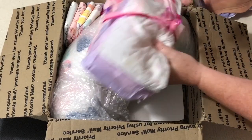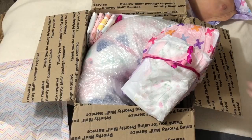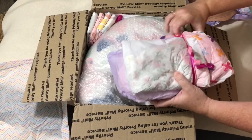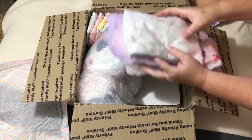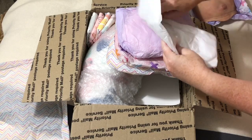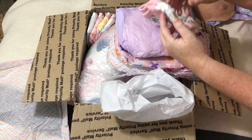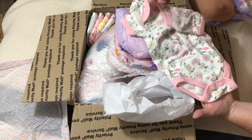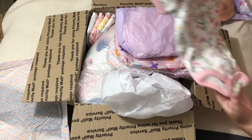We got a bunch of goodies here. Okay, I'm going to get into these goodies. There's quite a few things here. Oh, this is sweet — a very cute little undershirt onesie with flowers and pink trim on it. Very cute.